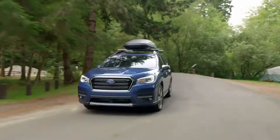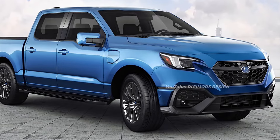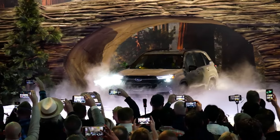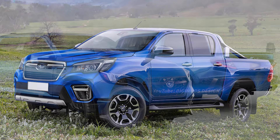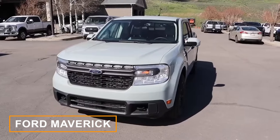Will Subaru listen to all these requests coming from fans? We think they should, because the compact pickup market is gaining a lot of traction, and Subaru has a strong following in the U.S. Moreover, they have a solid lineup of vehicles that could serve as the base for a compact pickup truck with minimal R&D investment — and that could bring the fight to the Ford Maverick.